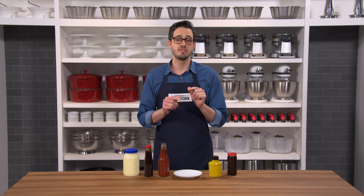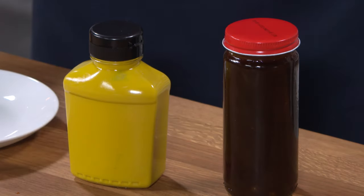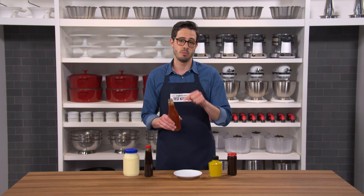In the kitchen, we deal with lots of shear thinning liquids, like these in front of me. I have mayonnaise, oyster sauce, mustard, hoisin, and ketchup. They go from a semi-solid to a liquid when we apply force.